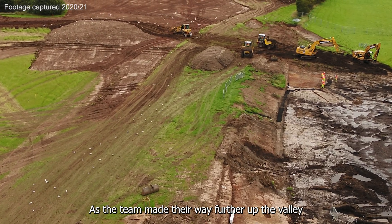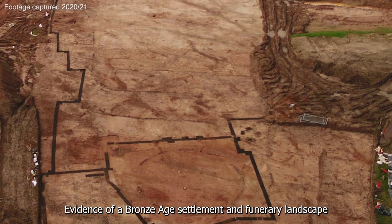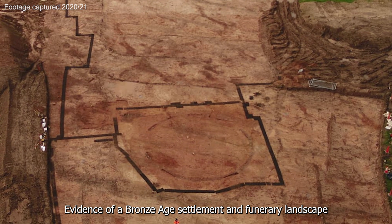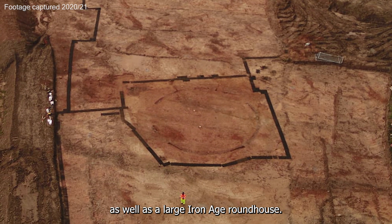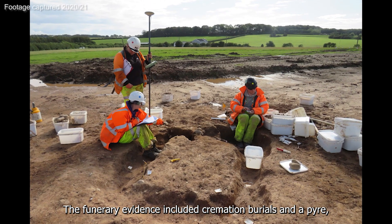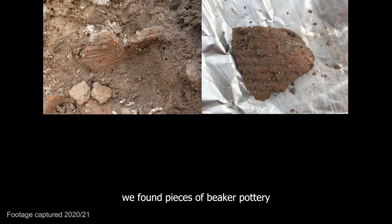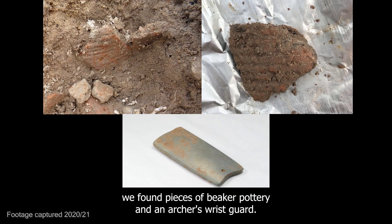As the team made their way further up the valley, we found further evidence of human habitation: evidence of a Bronze Age settlement and funerary landscape, as well as a large Iron Age roundhouse. The funerary evidence included cremation burials and a pyre, and in the ditch surrounding the pyre, we found pieces of beaker pottery and an archer's wrist guard.